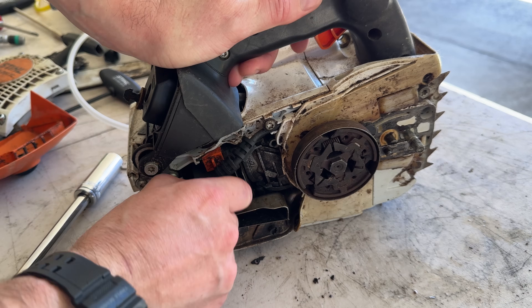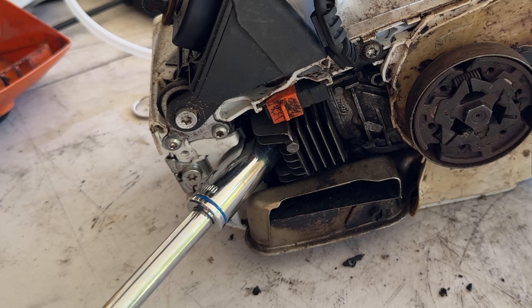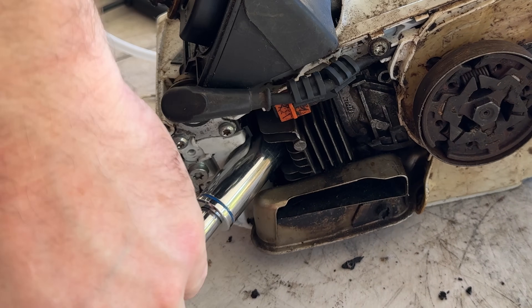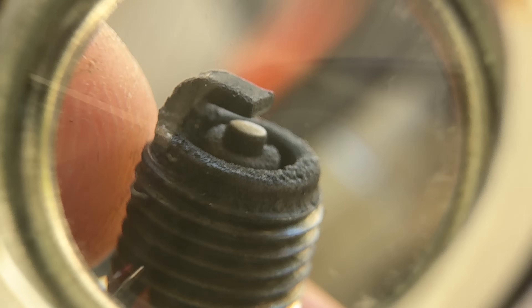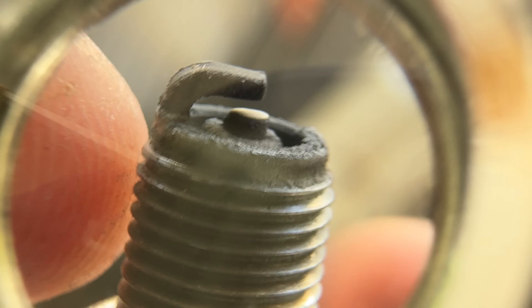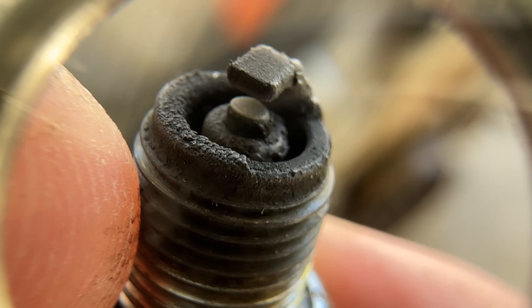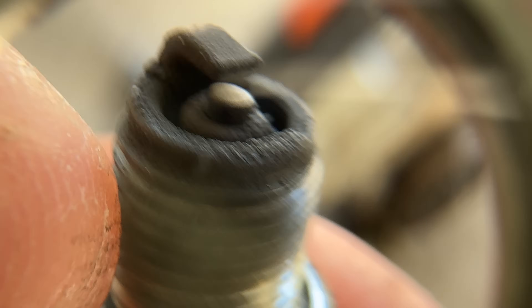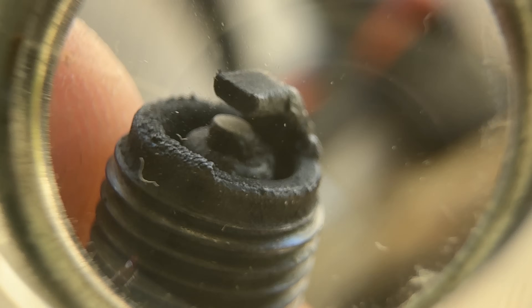Spark plug next. We'll just make sure it has got spark and that the coil hasn't failed. There's certainly a fair bit of carbon on it. It's unlikely someone would throw such an expensive saw out without testing whether the spark plug was the issue, but you never know. Let's check that it has actually got spark and that the coil's not failing. There was a spark - it certainly has spark.